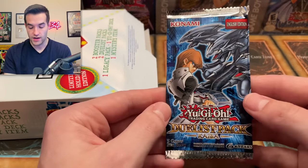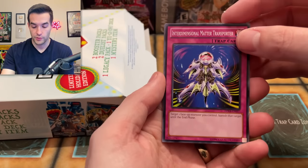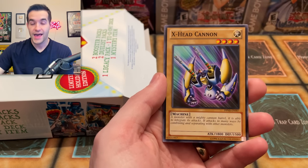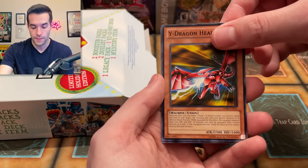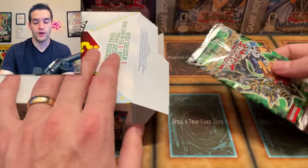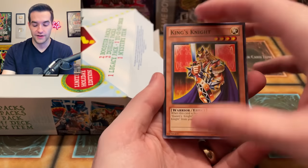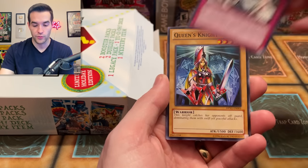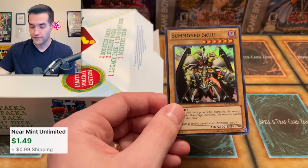Now we have our Duelist Pack Kaiba — you guys know the story about this one, the most nostalgic product for me. We could get an ultimate rare. Interdimensional Matter Transporter, X Head Cannon, Y Dragon Head — this could be huge. Enrage Battle Ox and Force Raider and Attack Bow. Then a Duelist Pack Yugi — poor Yugi, he just gets the worst duelist pack ever. Stronghold of the Moving Fortress, Queen's Knight, Summon Skull, and Monster Reborn. Summon Skull — very good card, we'll take it. It's a couple bucks even though it's been printed a lot — it's the alternate artwork and people really like it.